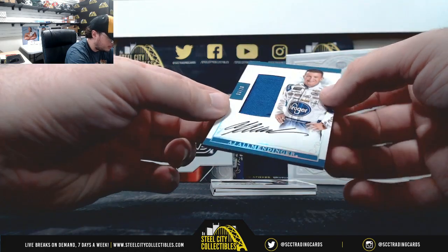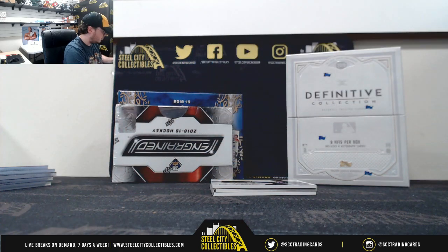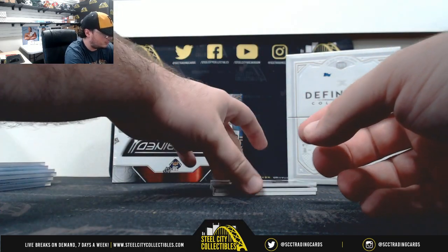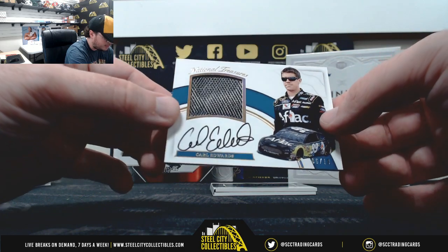AJ Allmendinger, patch auto, number 13 of 20. Here we have a relic piece autograph — Carl Edwards, 6 of 10.